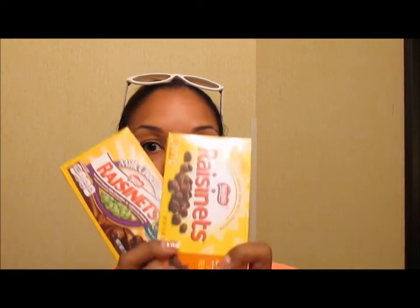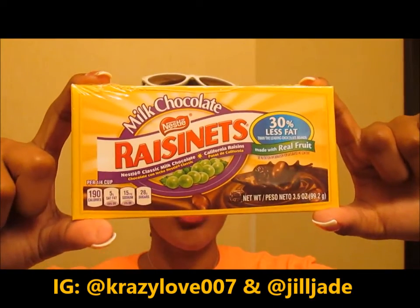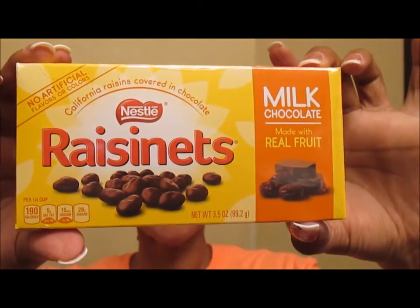Trick or treat, smell my feet, give me something good to eat — or to wear! But first, candy. I love Raisinets. This is what they look like. So if you're a Raisinette connoisseur like myself, this is what you'd be looking for. I found these, but I also found these — Nestle played a trick on us with new packaging. I haven't tried them yet, so I'll let y'all know.